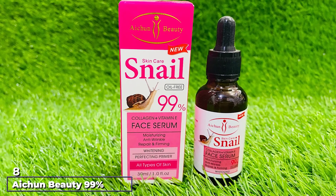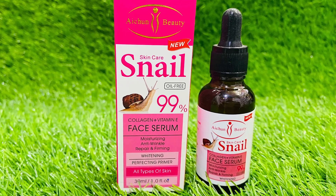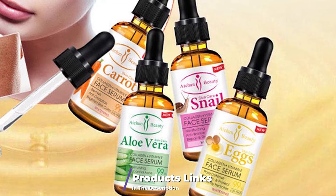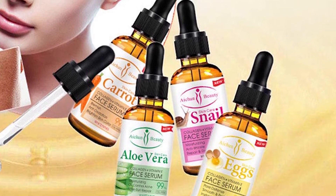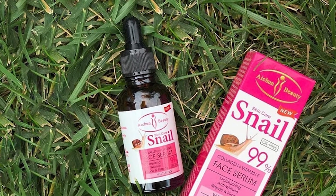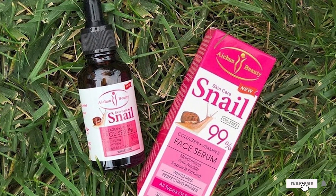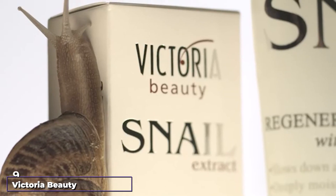The number eight position is held by HN Beauty 99 Snail Collagen Plus Vitamin E Face Serum. This snail serum from HN Beauty is an advanced one-stop skincare regimen. It has vital nutrients that boost collagen production, while vitamin E and hyaluronic acid lighten dark spots and hydrate the skin. This serum also contains arbutin that moisturizes and lightens the skin, fades melanin, and deeply moisturizes the skin to make it look naturally radiant.